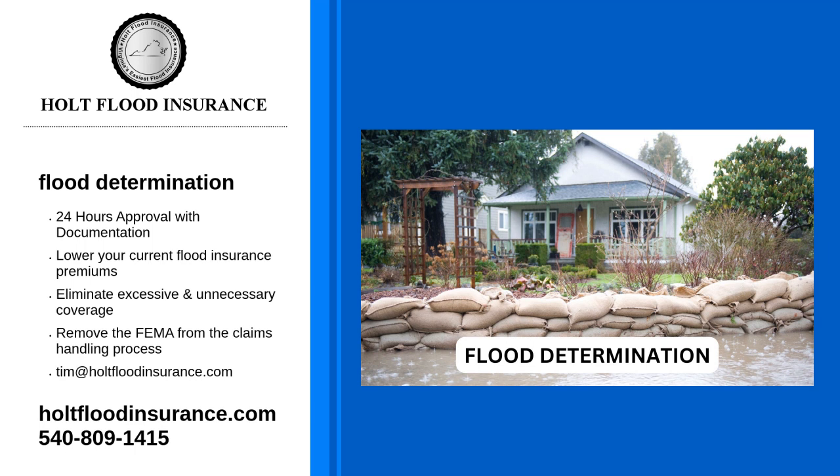And if you're familiar but looking for a better rate, we can help you too. For more information on flood determination, visit our website or call us at 540-809-1415. Contact Holt Flood Insurance today.